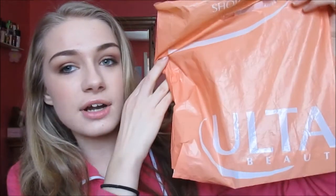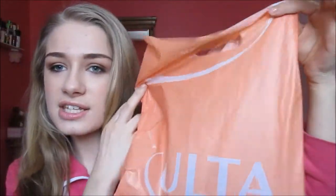Alright, so I'm going to start off with Ulta. I just got a small little bag — just like three things. I went in there spending a lot more money than I wanted to, so I'm just going to reach into the bag.